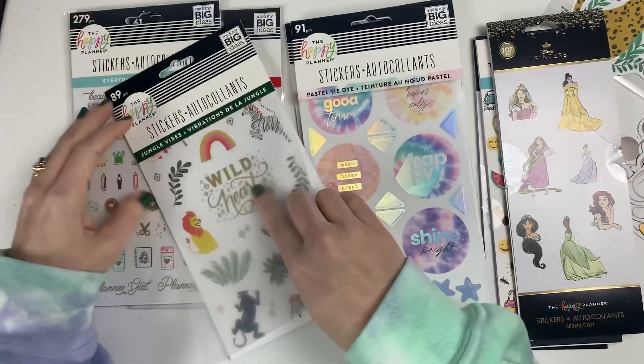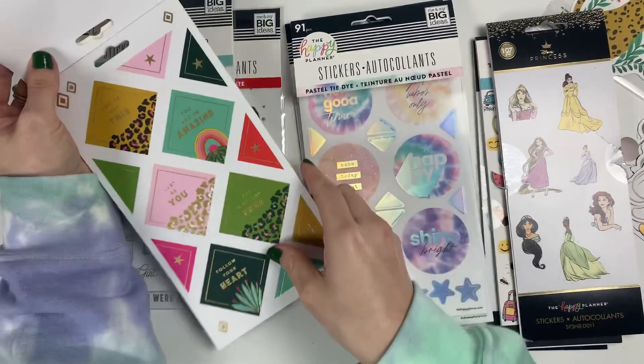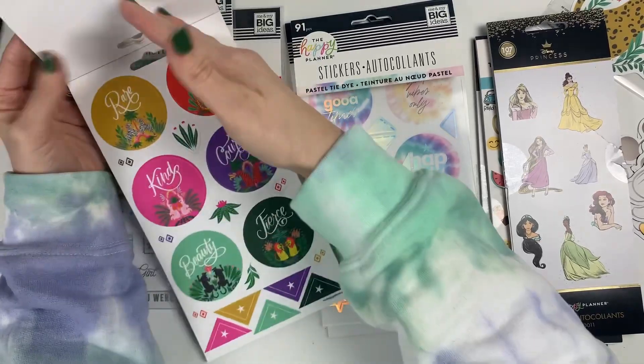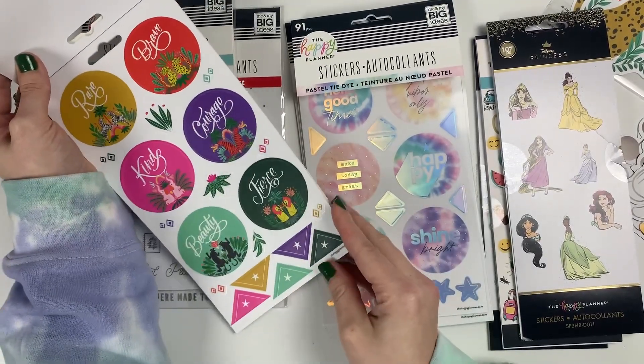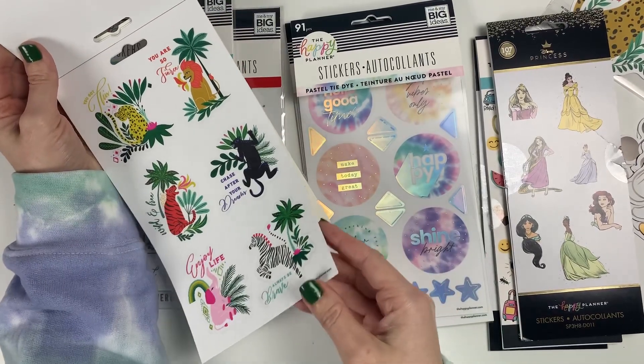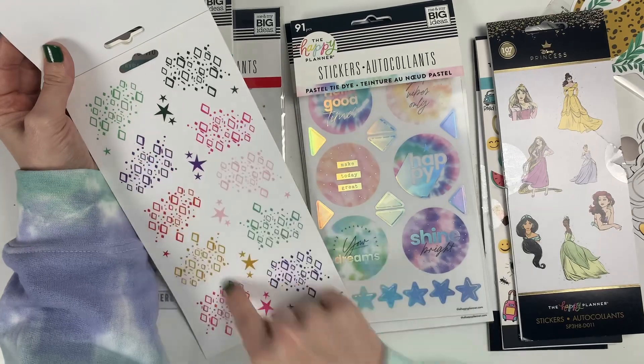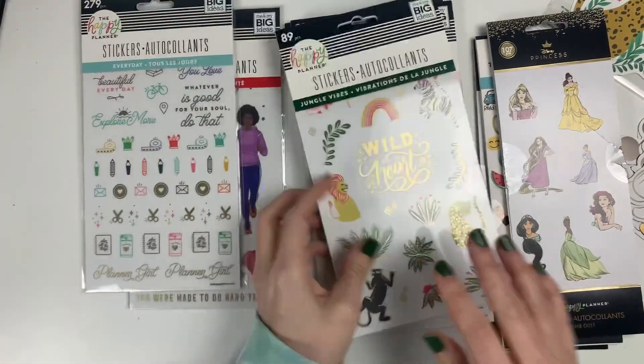Jungle Vibes — I already have the Jungle Vibes sticker book but I love the art in it, so I decided to get this one when it was on sale as well. I do love these for decorating my spreads.